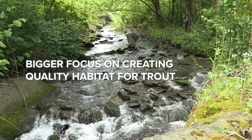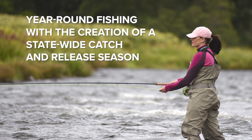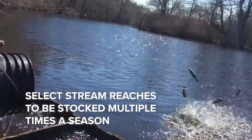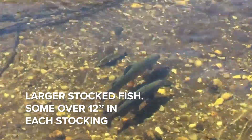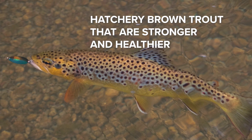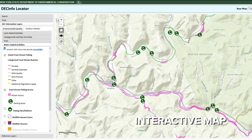Through this plan anglers can expect the following: easier to understand regulations, a bigger focus on creating quality habitat for trout, year-round fishing opportunities through the creation of a statewide catch and release season, select stream reaches to be stocked multiple times a season, larger stocked fish as a whole with some that are over 12 inches in each stocking, hatchery brown trout that are stronger and healthier, and an interactive map that provides anglers with point-and-click angling opportunities and information.